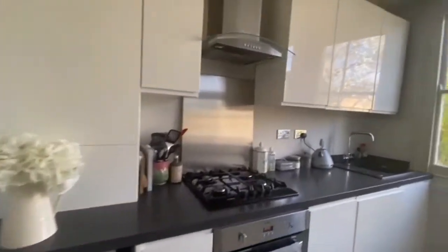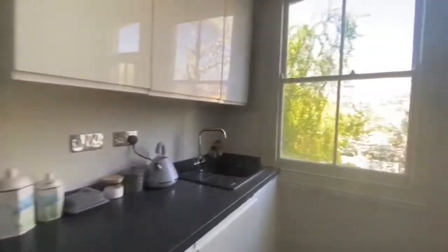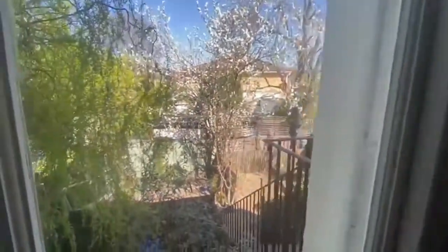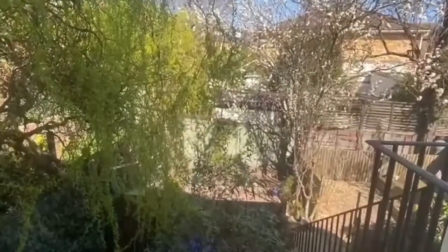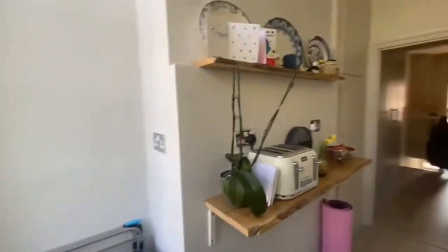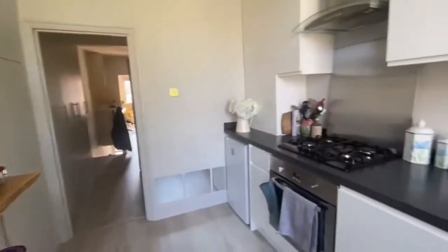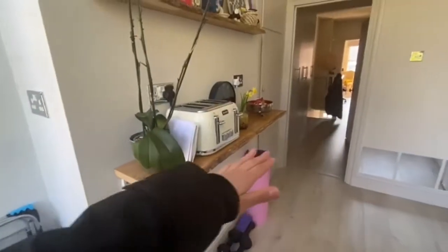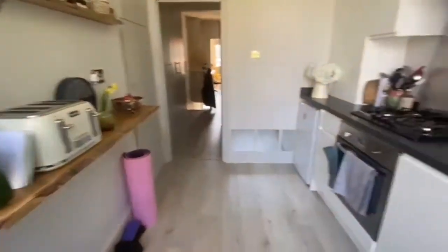At the back of the property we have this amazing kitchen — a bright and spacious area that leads out to the garden. You could definitely put some high chairs here and make this one a breakfast bar.